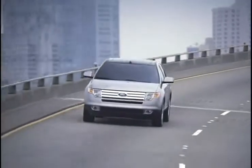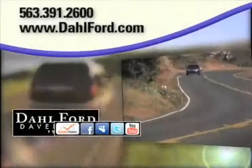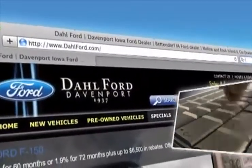Choose the vehicle with the Edge — the Ford Edge. And of course, there's no better place to buy your next Ford vehicle than at Dahl Ford in Davenport, Iowa. Check out our interactive website at www.dahlford.com.